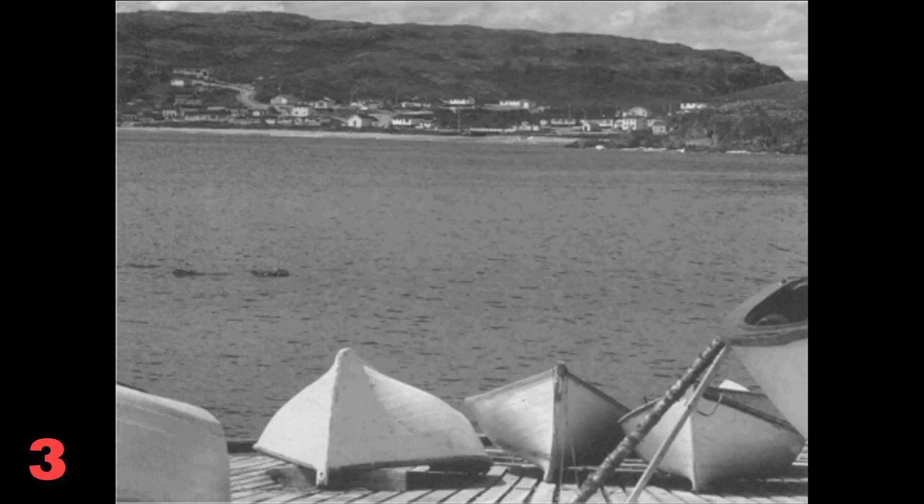Number 3. Look at the picture marked number 3 in your test book. A: The fish have been spread out on the dock. B: There is a small village beyond the water. C: All the boats have been turned upside down. D: The lake is full of small fishing boats.